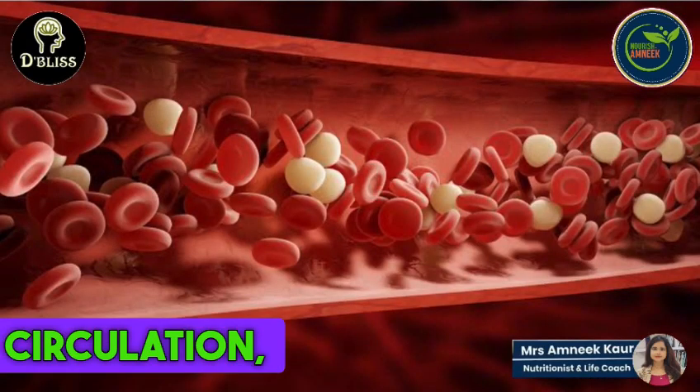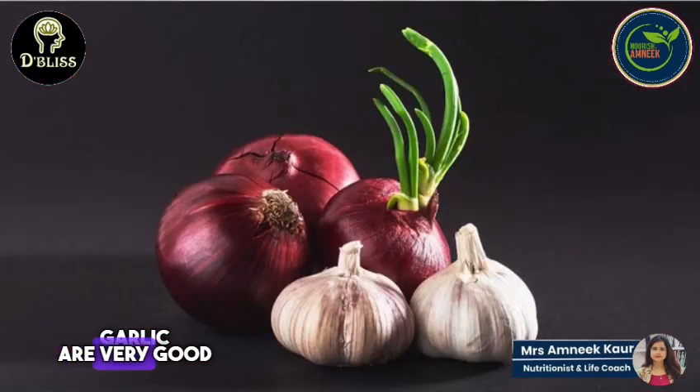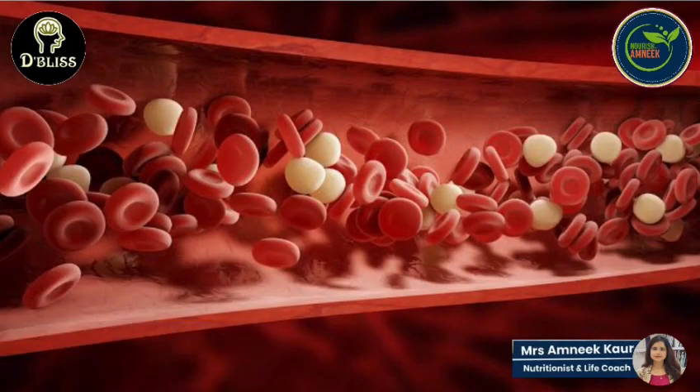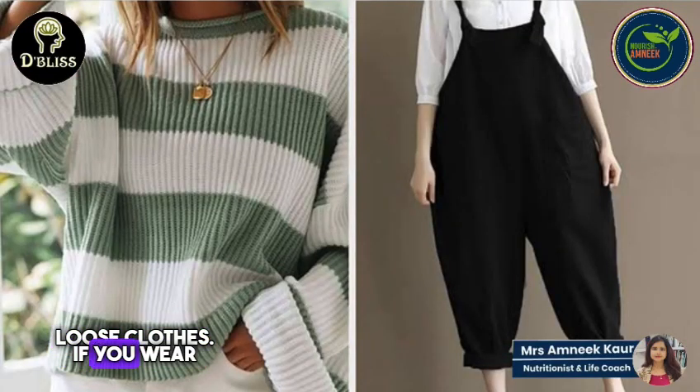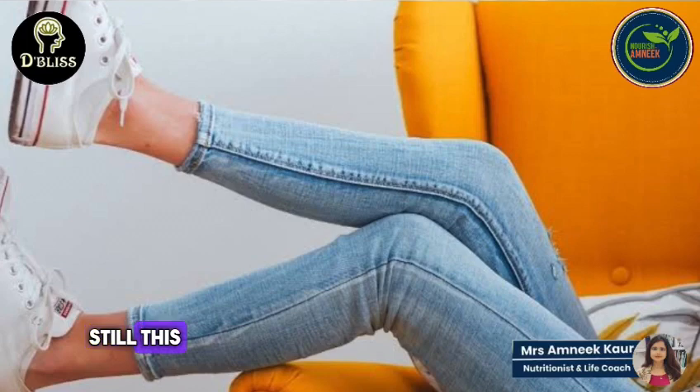These foods work very well for blood circulation. Especially onion and garlic work very well for blood circulation. Another important tip is to always wear loose clothes — if you wear tight clothes, the problem gets worse.